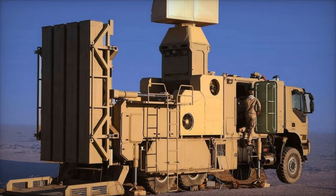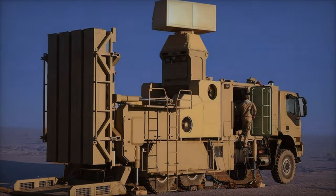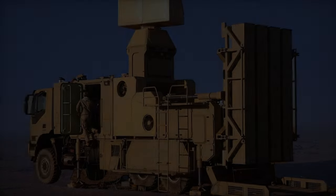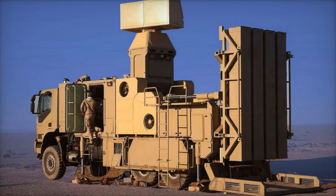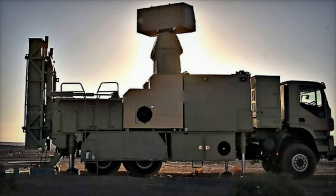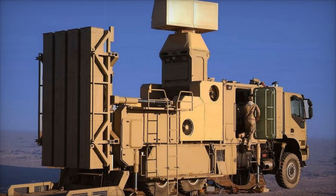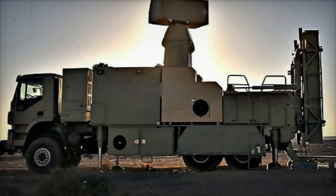Iran has recently unveiled the Zobin, a state-of-the-art air defense missile system that showcases one of its most advanced domestically developed technologies. Often referred to as the Iranian Iron Dome, the Zobin is engineered specifically to counter a wide array of low-altitude aerial threats that have become increasingly common in modern warfare. With deployment around Tehran and other strategic regions, Iran aims to fortify its defenses against diverse threats, including drones, loitering munitions, cruise missiles, artillery shells, low-flying fighter aircraft, and helicopters. This new system underscores Iran's commitment to developing self-reliant air defense technologies amid rising regional tensions and potential aerial incursions.